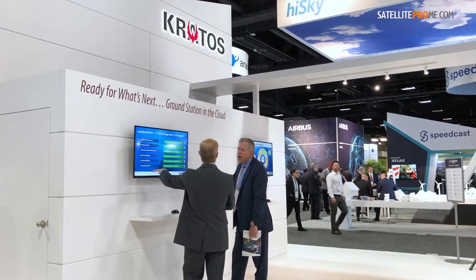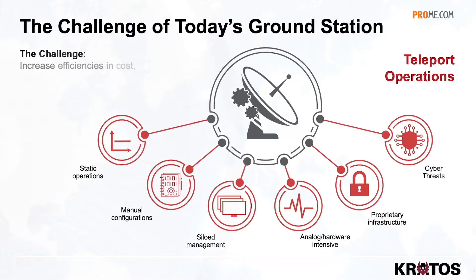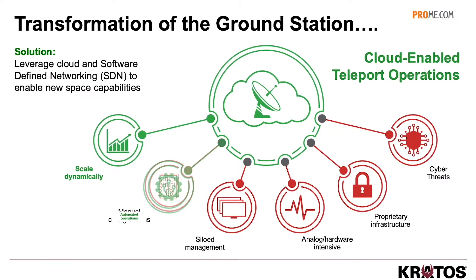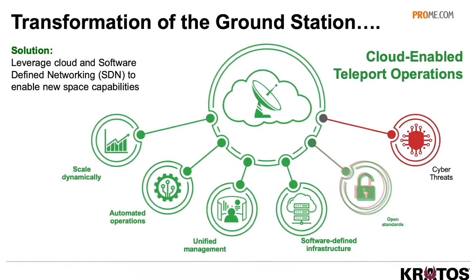Once the spectrum is digitized, that allows us to take a lot of the classic functions that live in hardware in a teleport — frequency converters, splitters, combiners, vSAT systems — and convert all of these elements to what's called a virtual network function living in the cloud. That allows you to take most of the infrastructure that's historically been in a gateway, move it into the cloud, dramatically reduce the cost per bit, and make the ground station every bit as flexible as what you see with a software-defined network and the emerging satellites.